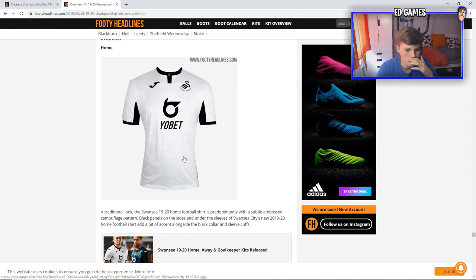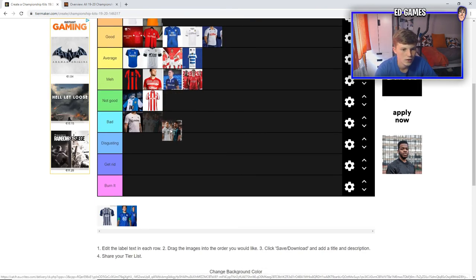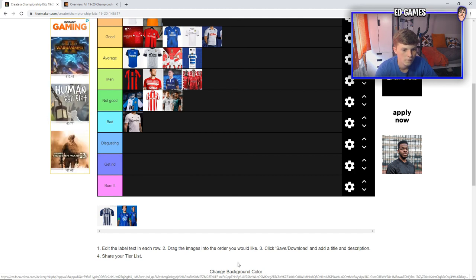Third from last, we've got Swansea — obviously Cardiff's rivals. I don't know if I'm being biased, but it's really plain. There's black under the armpits — I don't know what that's doing there. Yobet — that's an ugly, ugly sign. At least it's black to go with the black accents. It's got a collar which reminds me of antlers or something — I don't know why. It's going to go on not good. A little bit biased, but yeah.